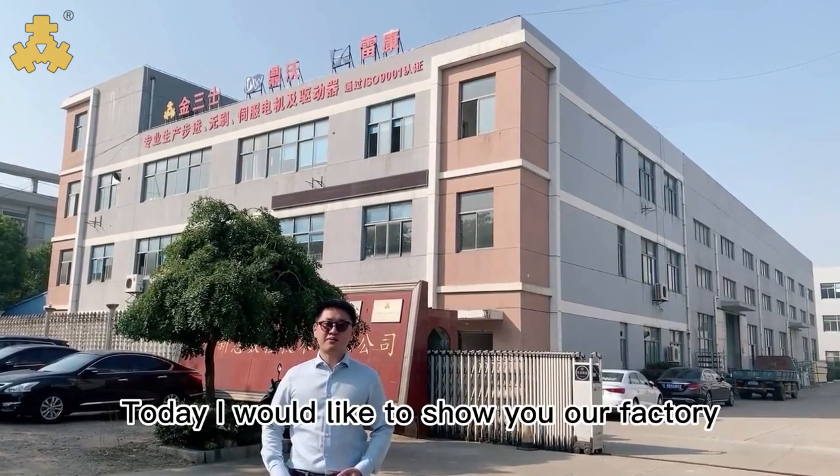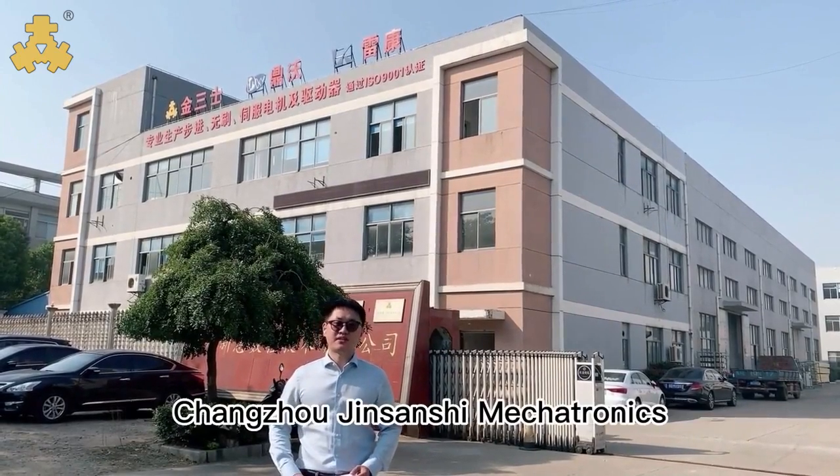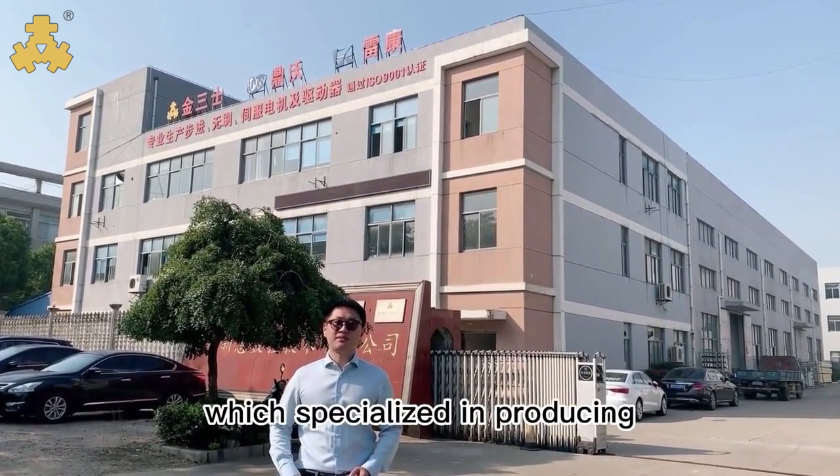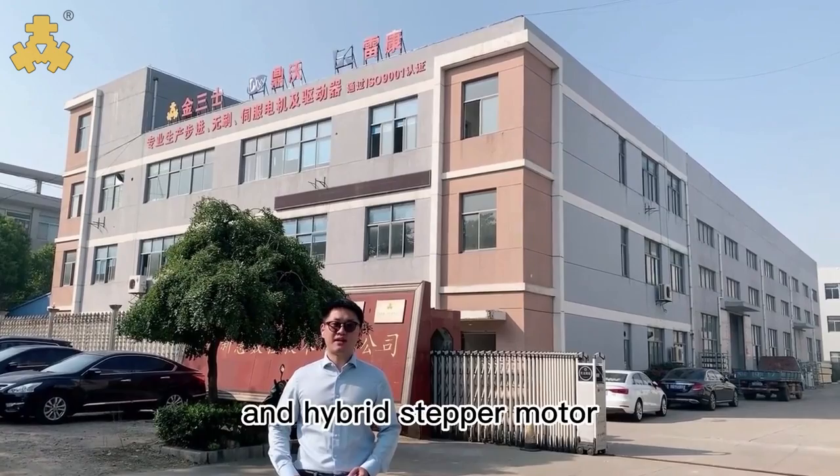Hello, this is Tony. Today, I would like to show you our factory, Changzhou Jinseng Electronics, which is specialized in producing brushless DC motors and hybrid step motors.